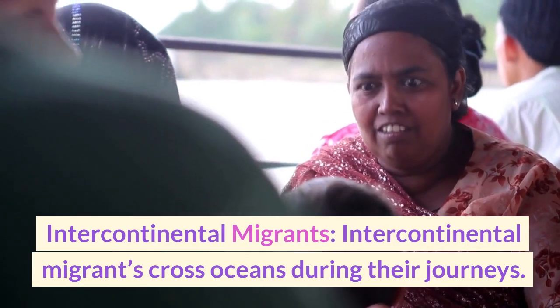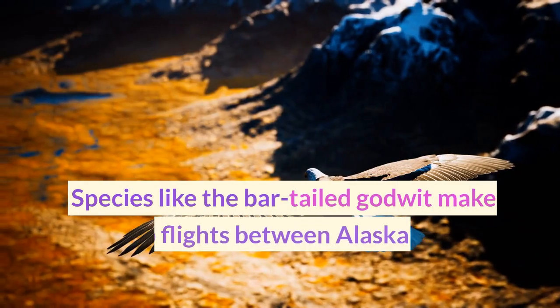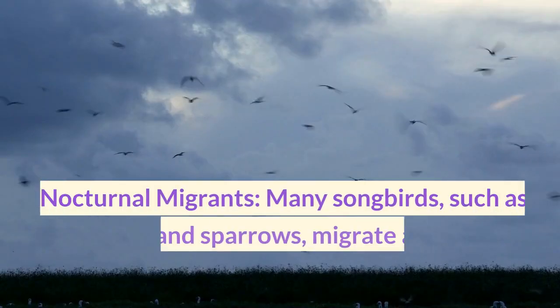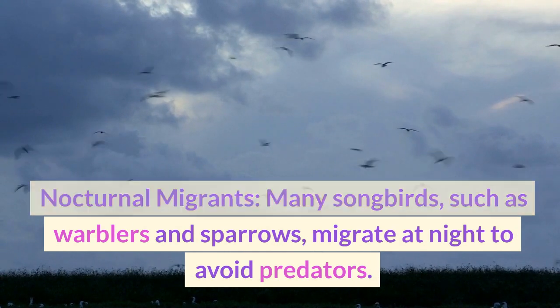Intercontinental migrants cross oceans during their journeys. Species like the bar-tailed godwit make non-stop flights between Alaska and New Zealand. Many songbirds, such as warblers and sparrows, migrate at night to avoid predators.